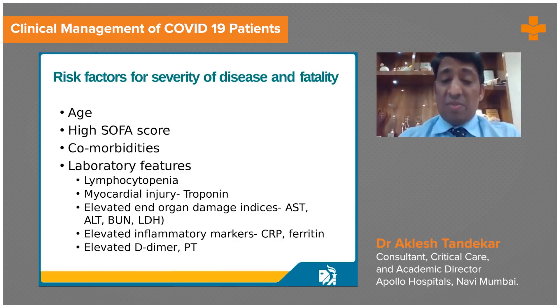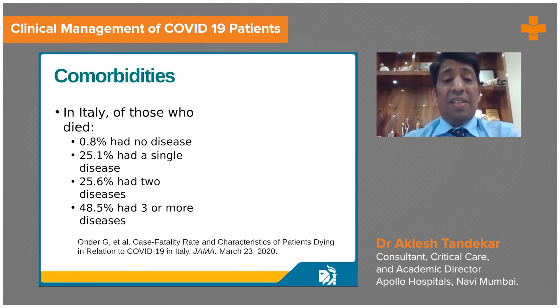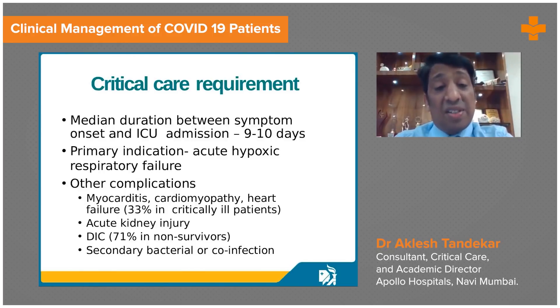We should also monitor CRP and ferritin levels. Patients aged more than 65 to 70 years have very high mortality — first due to comorbidities, second due to prolonged viral progression, and third due to inattention and delayed treatment. In Italy, the fatality rate was very high in those over 70 years, but in India, even younger patients are getting affected and the case fatality rate in younger patients is also seen to be high.